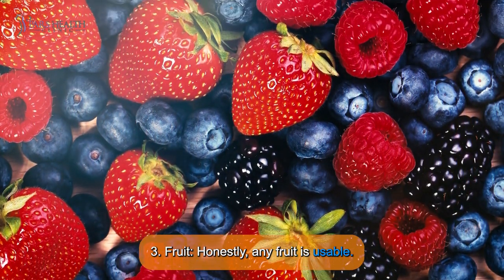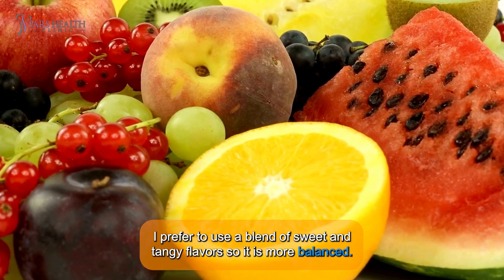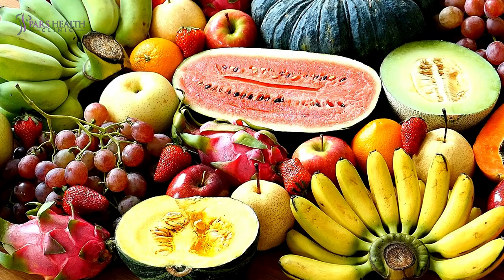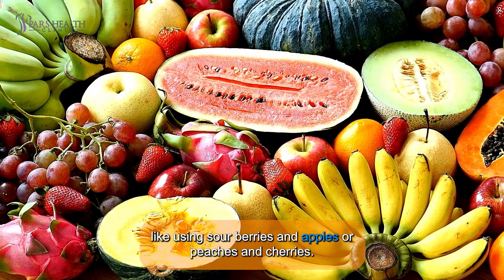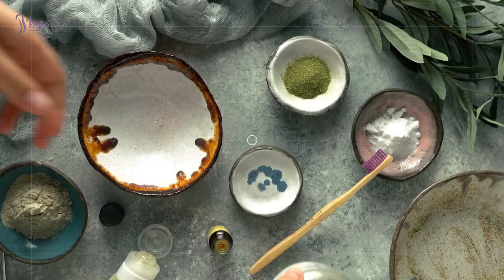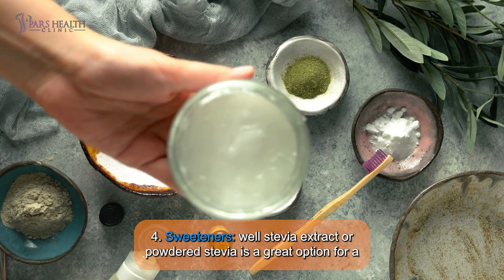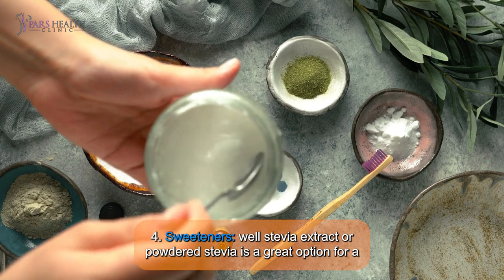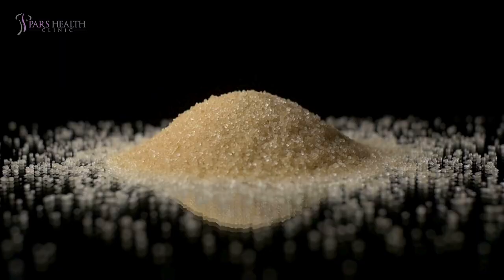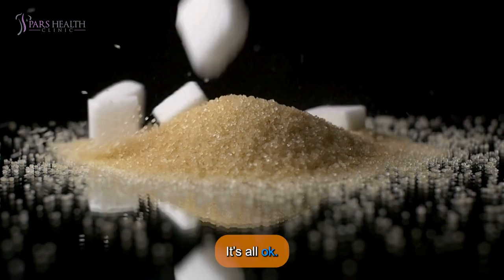Third, fruit. Honestly, any fruit is usable. I prefer to use a blend of sweet and tangy flavors so it's more balanced, like sour berries and apples, or peaches and cherries. Fourth, sweeteners. Stevia extract or powdered stevia is a great option for a healthy breakfast without a spike in blood sugar. You can also use honey or the sweetener of your choice — it's all okay.